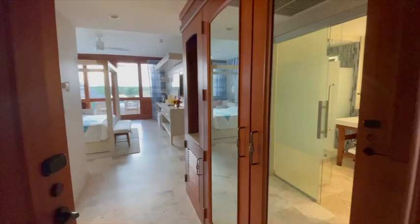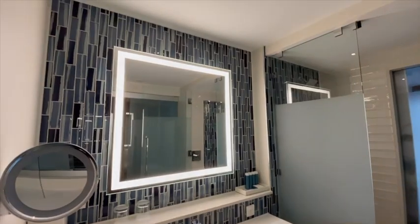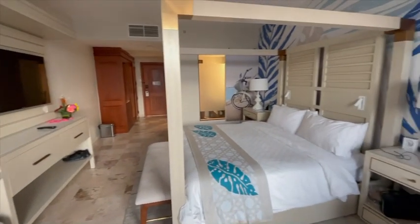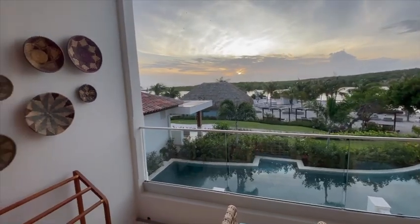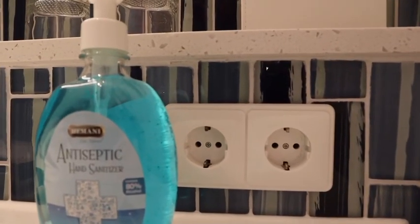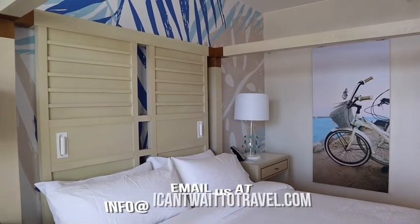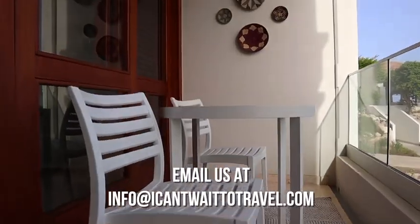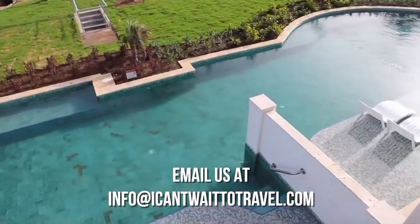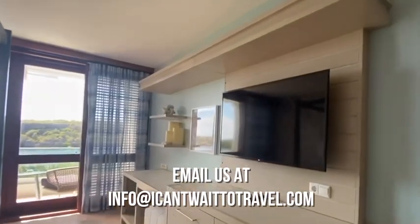For accommodations, we stayed in the oceanfront room, however you can choose from so many different options at Sandals — oceanfront, garden views, and even the seaside bungalows. There are so many options to choose from, and that's where we come in. Please email us at info@icantwaittotravel.com and we'll help you pick your best room. I can't wait to tell you more about Sandals Royal Curacao and I look forward to speaking to you.